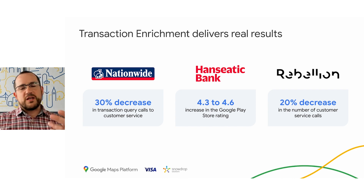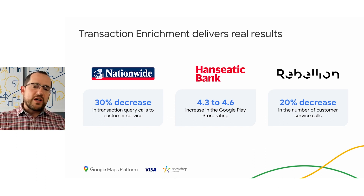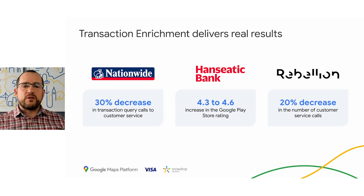We recently launched with a bank in Germany where they saw their app store rating move up significantly right after launching. It's a win-win: it helps engagement. We see on average about a 15 percentage point increase in NPS, more engagement with the app, more time spent. And it makes sense — as a cardholder, it makes sense to go into my banking app to see a richer transaction.